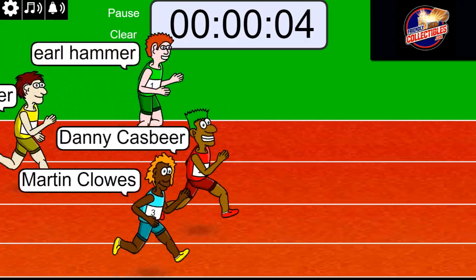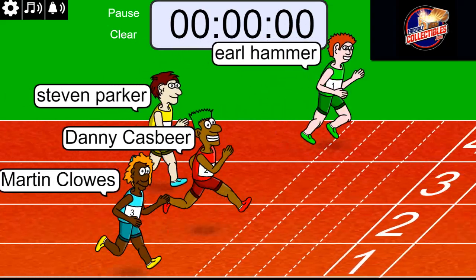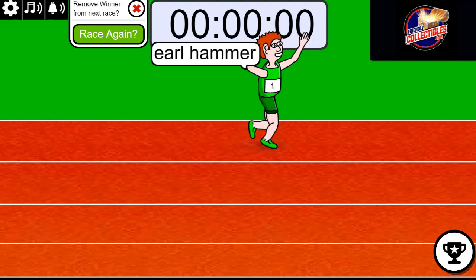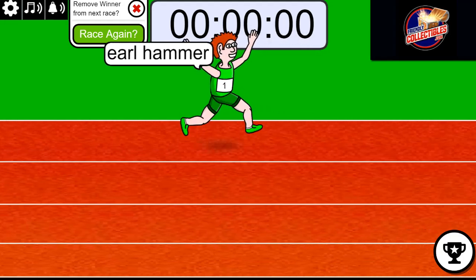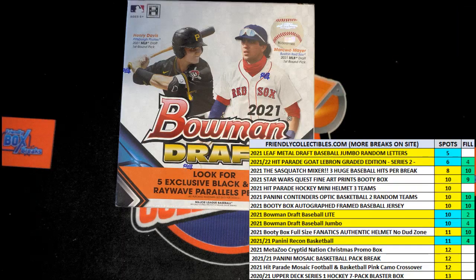Earl just hit the juice with four seconds left. Hit the turbo button. Well, that is the filler for this thing. Congratulations to you, my friend. You just got in the break, Earl. You're in, and you're in it to win it.